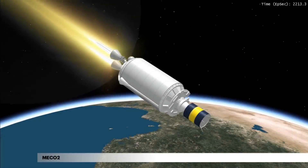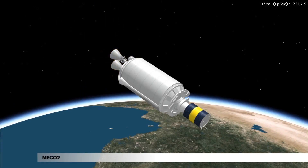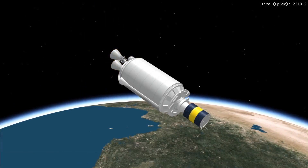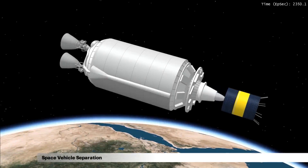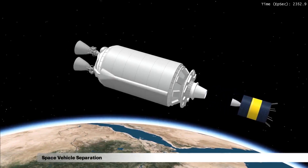After Centaur second burn main engine cutoff, MECO 2, the Centaur provides the required separation spin-up and specific pointing attitude. Separation of the spacecraft will occur 2 minutes after MECO 2.